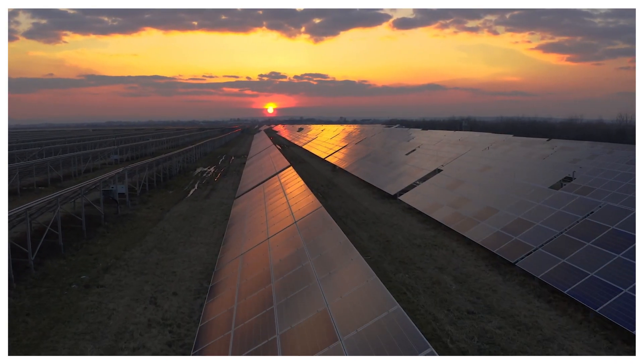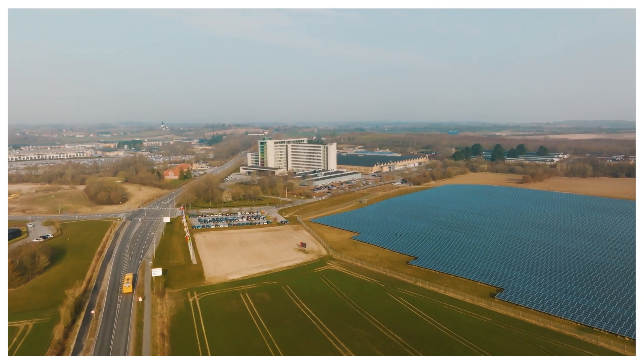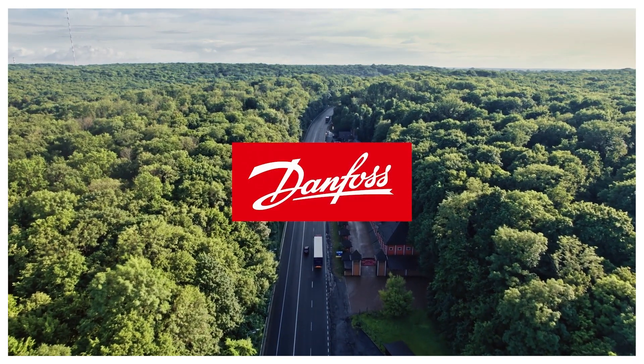Decarbonizing factory sites is possible all over the world. Imagine the potential when this is applied globally at scale. We engineer tomorrow to build a better future.